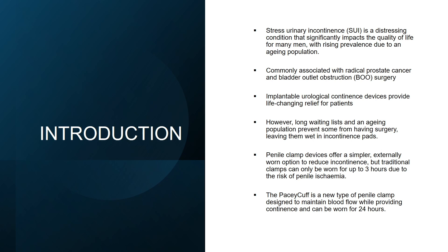Furthermore, some patients are unfit or too high risk for surgical implant solutions and are therefore left with no other option but incontinence pads, which can severely affect quality of life.